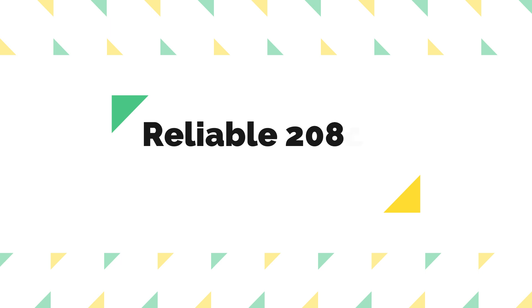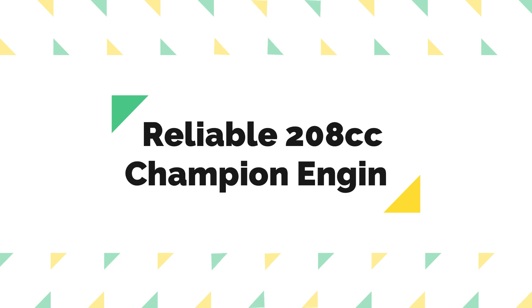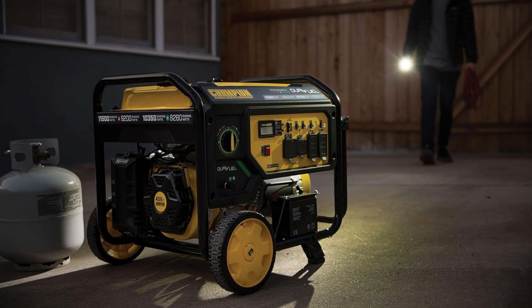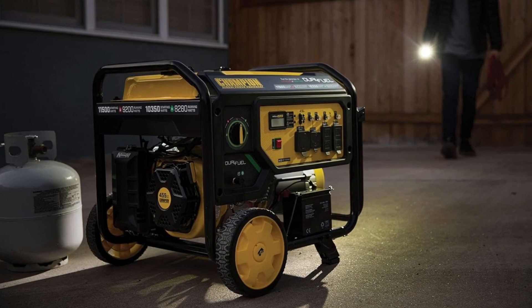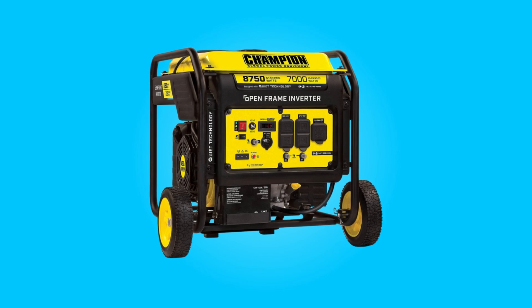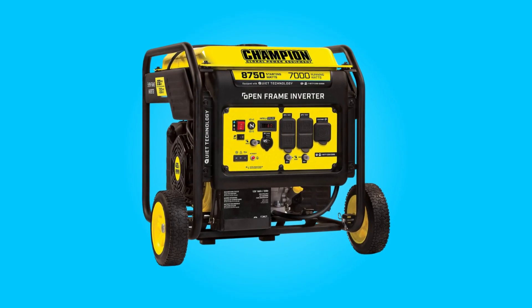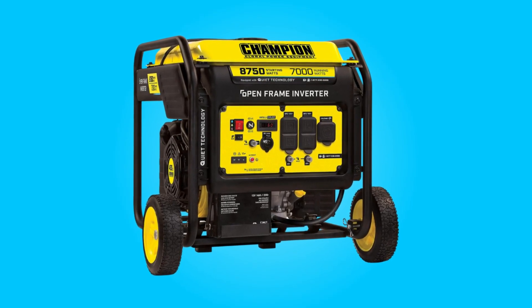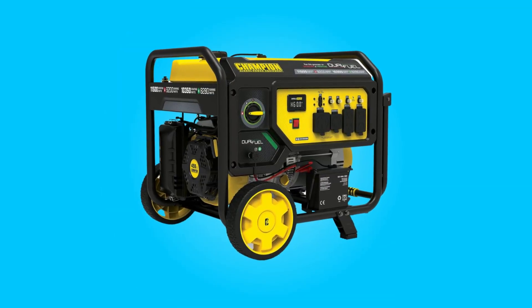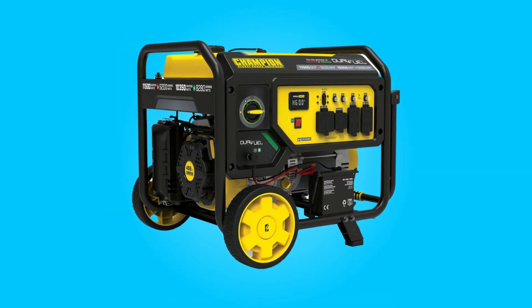Reliable 208cc Champion Engine. The heart of this generator is the robust 208cc Champion Single-Cylinder OHV engine. What sets it apart is the battery-included electric start and cold start technology, ensuring reliable starts even in cold weather conditions. This feature is especially valuable during winter power outages.